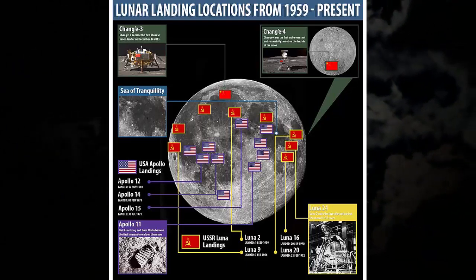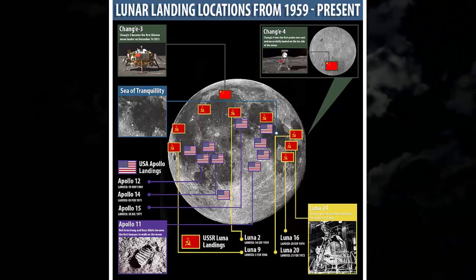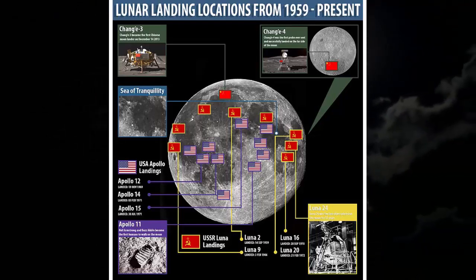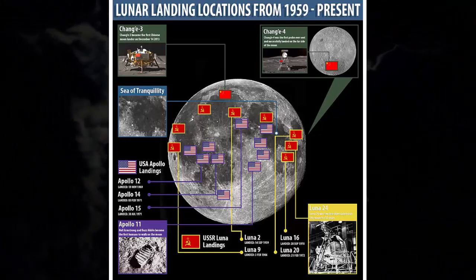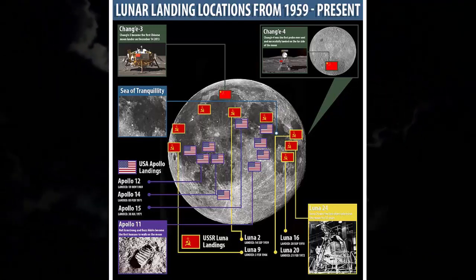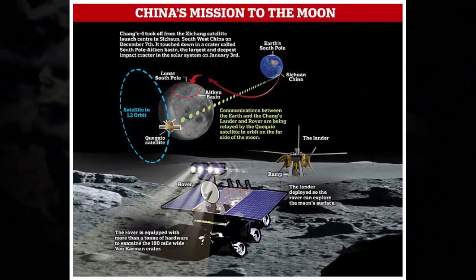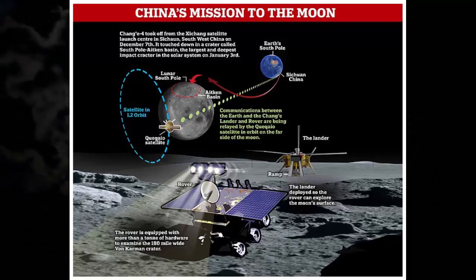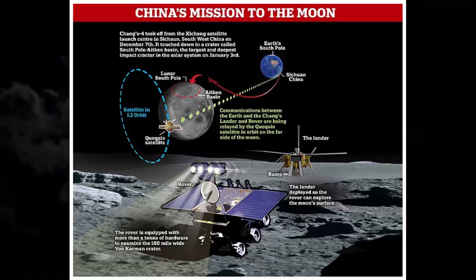China successfully achieved a global first with its trip to the far side of the moon, landing in the Von Karman crater on January 4. The mission's scientific undertakings are now well underway on board both Yutu-2 and Chang'e 4. Yutu-2, the Jade Rabbit rover, went into nap mode shortly after landing and woke up after five days, since then sending back stunning panoramic images of the grey and pockmarked moonscape, as well as video and images of both the rover and the lander. Yutu-2 is designed to study the geology of the rocks in the Von Karman crater in the South Pole-Aitken basin, the largest known impact basin in the solar system.